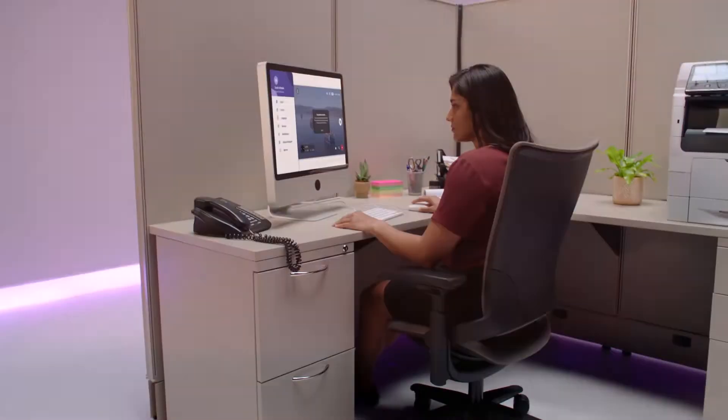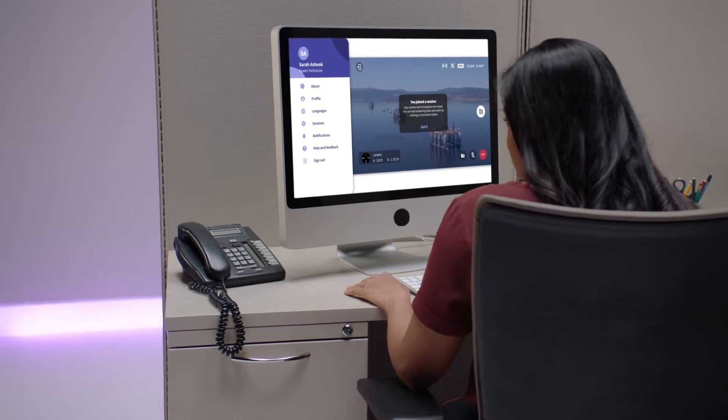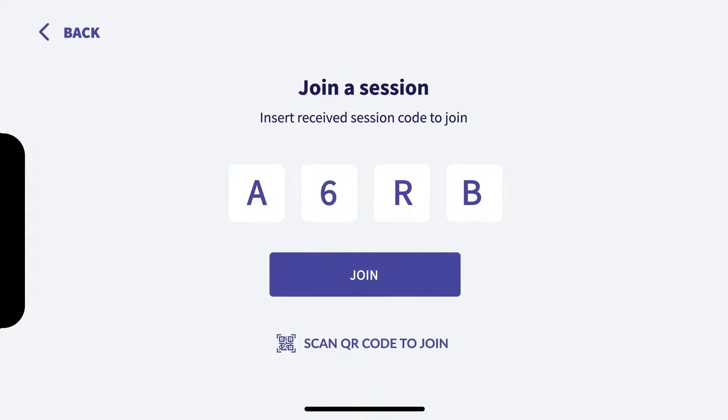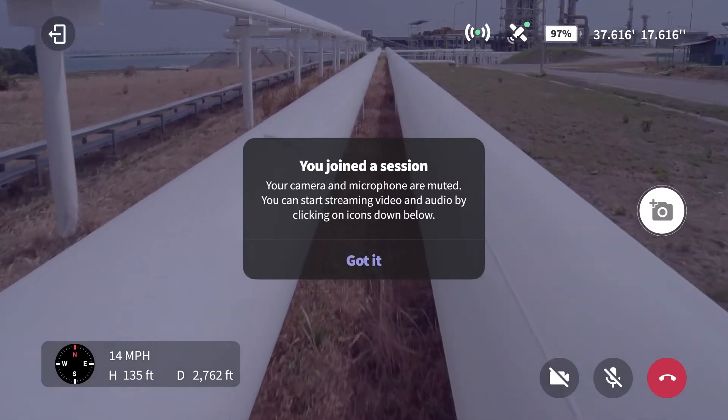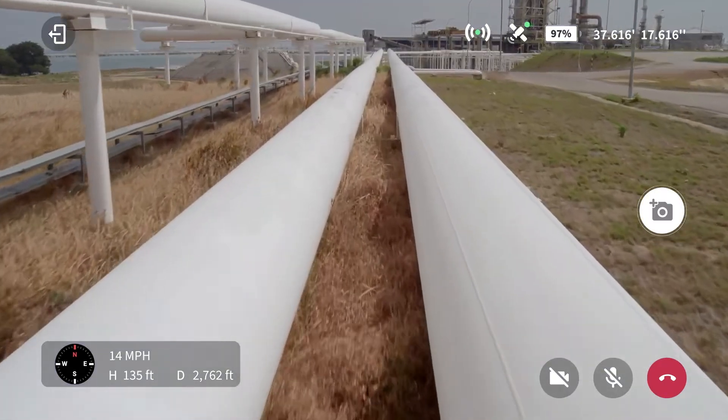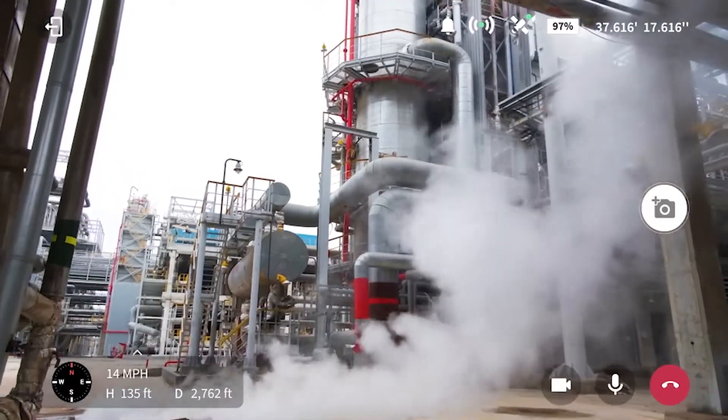To help troubleshoot, he invites Sarah, an engineer in India, and Adam, an inspector from an environmental agency in California, to join the Care.AR Assist session. The drone's camera is on, and now the entire team can see what the drone sees in real time.